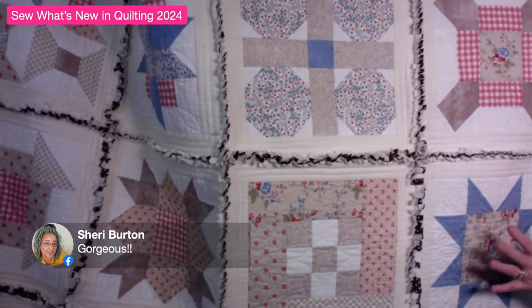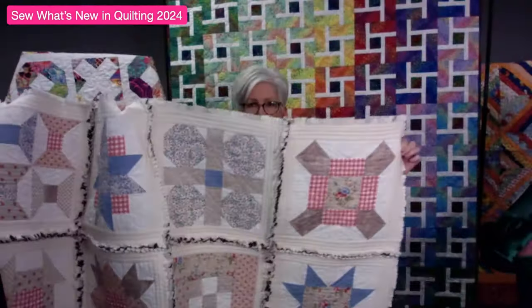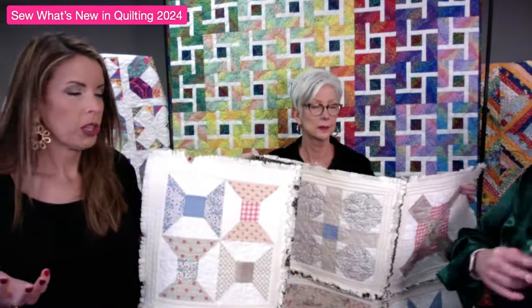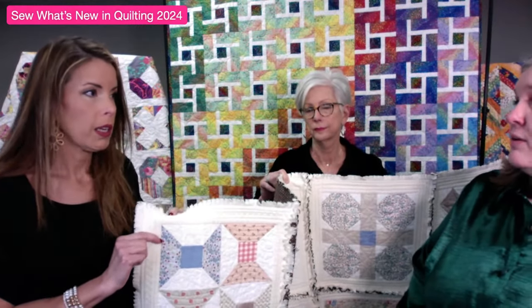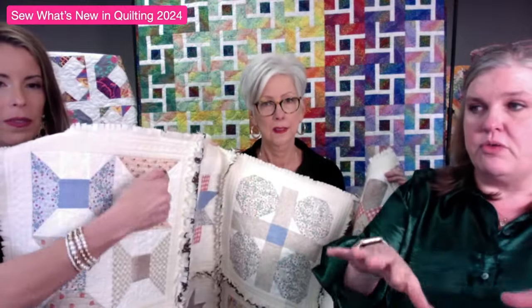It's a useful technique not just for these blocks but for a lot of other projects. You'll need to bring a machine to class to practice on. Technically any machine can do free motion as long as you can drop the feed dogs, but the bigger the throat space the better - which is one reason we're teaching with smaller blocks. A 16-inch block going under your throat space is much easier than wrestling a whole quilt. Your homework is to create the block at home, and you'll practice on practice fabric before doing the real deal.